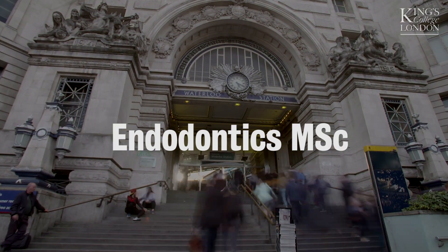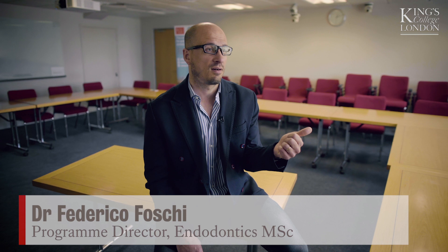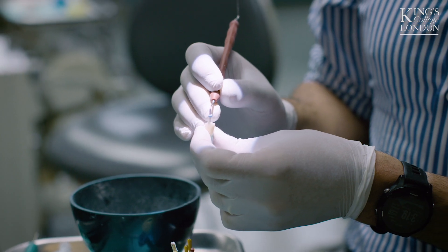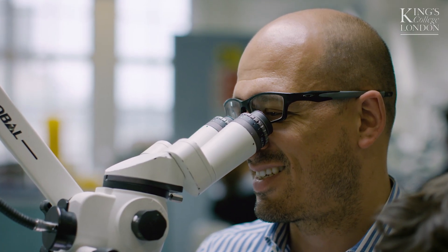King's College London MSC program was one of the first created. The flexibility of the program and the academic background, which is deeper compared with other programs, sets it apart. You can carry out endodontic treatment at a tier 2 level following a well-recognized program like ours at King's College London.